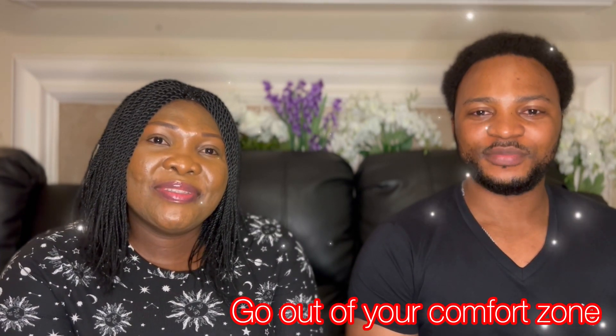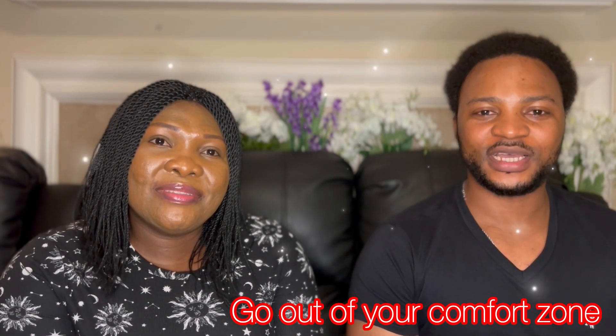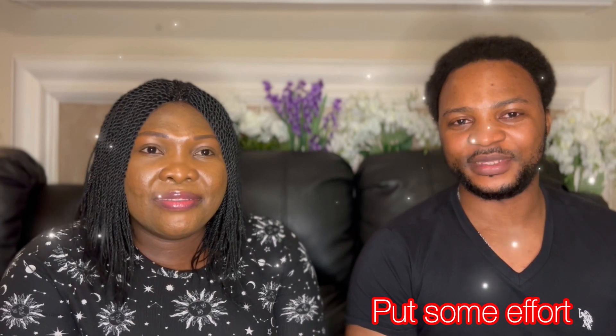Do you know it's not a crime to be successful in life? Sometimes we need to get out of our comfort zone to become who we really want to become. And sometimes it requires some effort to get up there.